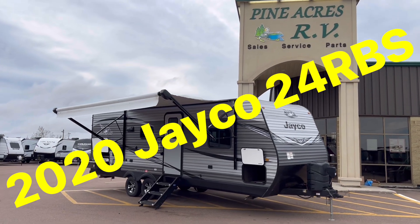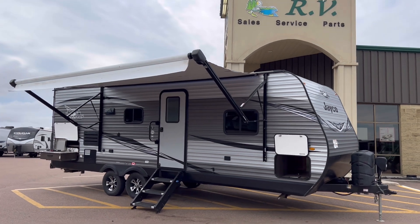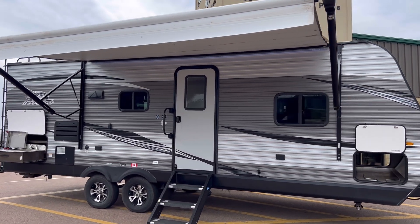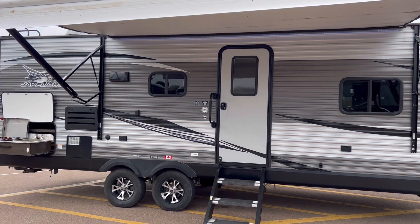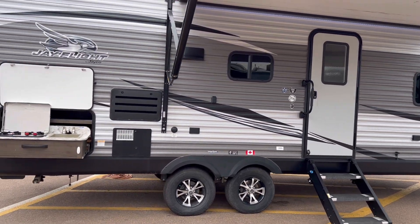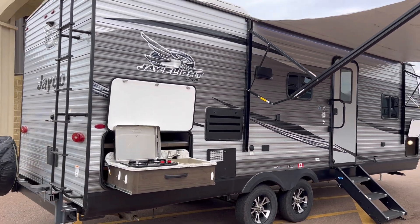Woohoo! Hey everyone, Pineacres in Moncton here coming to you with a fresh arrival, an acquisition — a 2020 Jayco J-Flight. The model number is 24RBS. This is an awesome couples unit, nice and light, with one big slide.